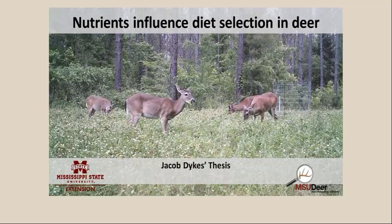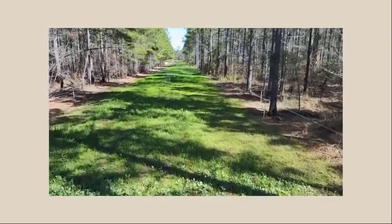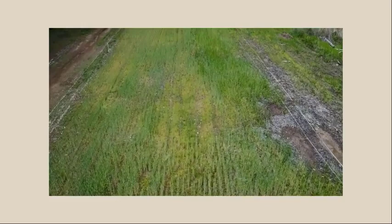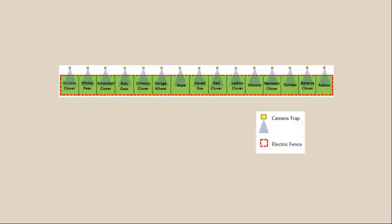One of our graduate students, Jacob Dykes, looked at how nutrients influence diet selection in deer. This was a food plot study looking at supplemental food plots and a wide variety of plant species to determine what might drive a deer to select one forage over another. We had long strips in one of our experimental forests with a series of different forages planted with exclusion cages, each monitored by a trail camera. The forages included Durana clover, winter peas, arrow leaf clover, bob oats, crimson clover, forage wheat, rape, cereal rye, red clover, ladino clover, chicory, versine clover, turnips, balanza clover, and one patch left fallow — randomly assigned to each plot.